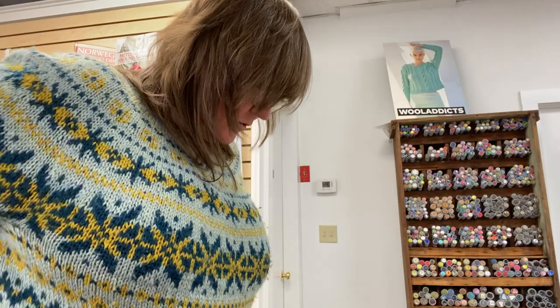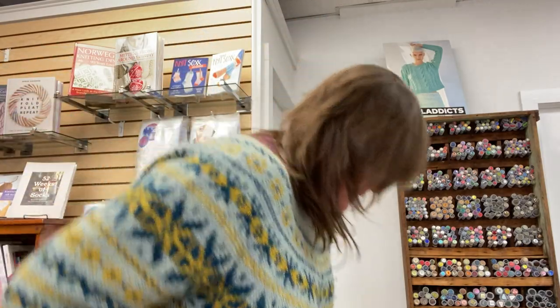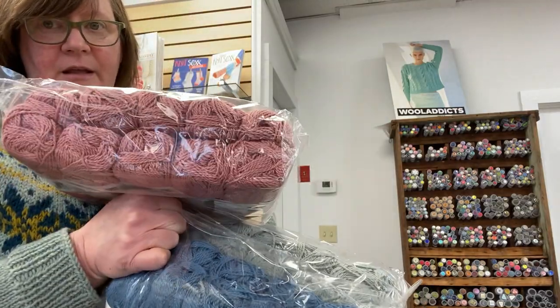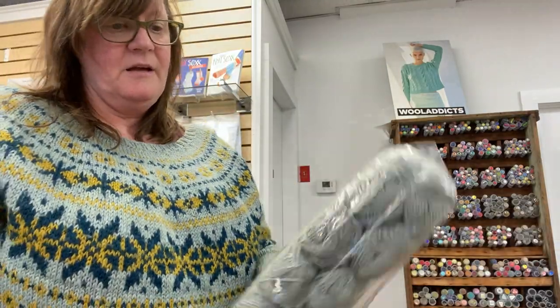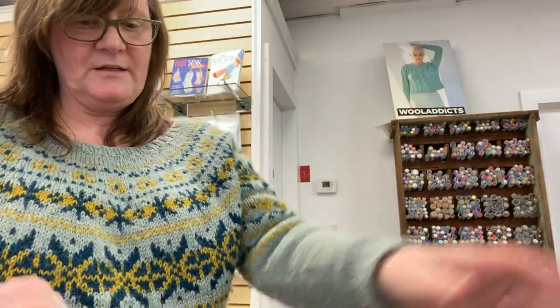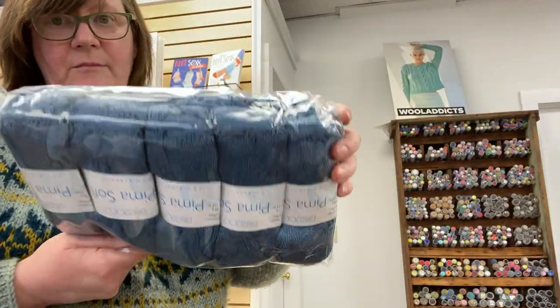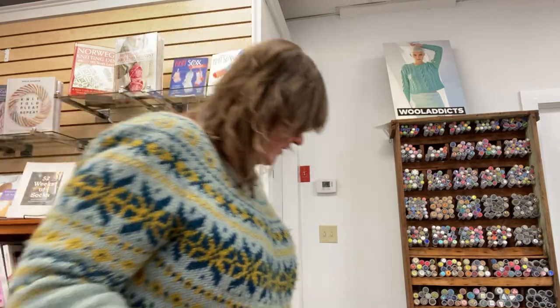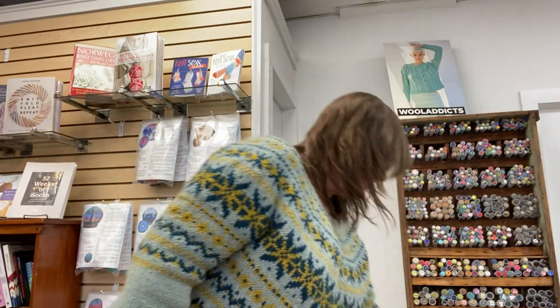And there are a few more colors of that — a lovely pink, sage green, and a medium blue. So that is it for Pima Soft.